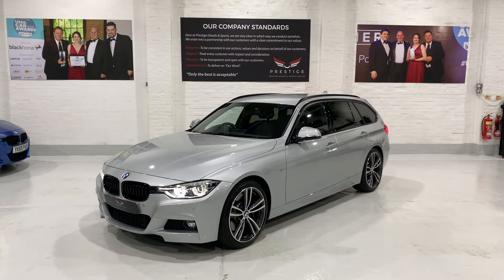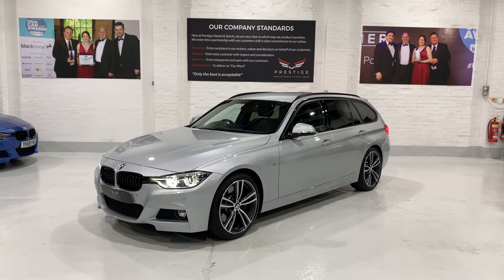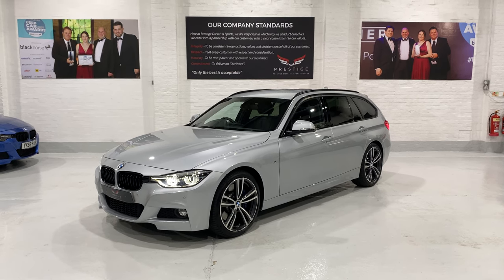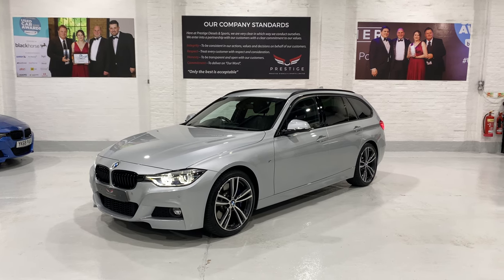Well, thanks for taking the time to look at the car and watch the video. We've got lots of different finance options and warranties — we've got some great packages on warranties. If you have any questions, please give us a call. Thanks for watching, take care, bye.